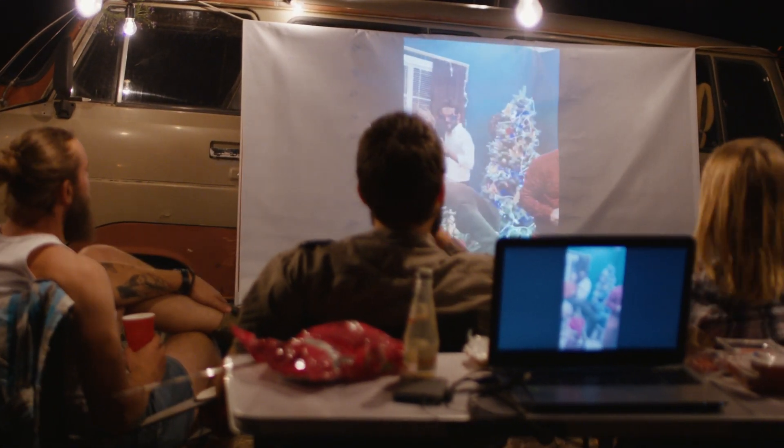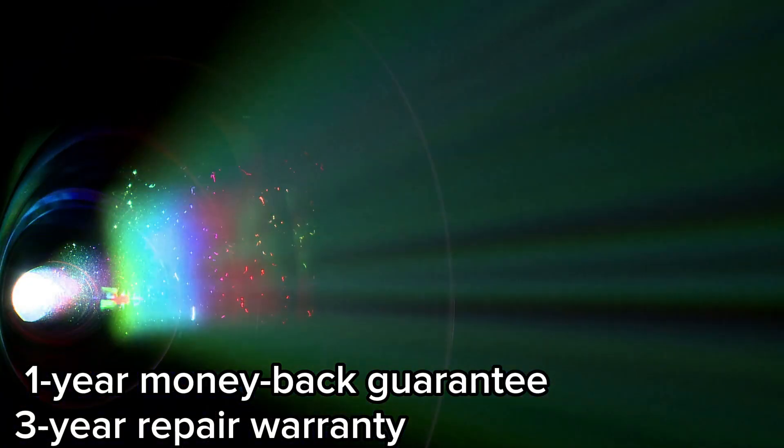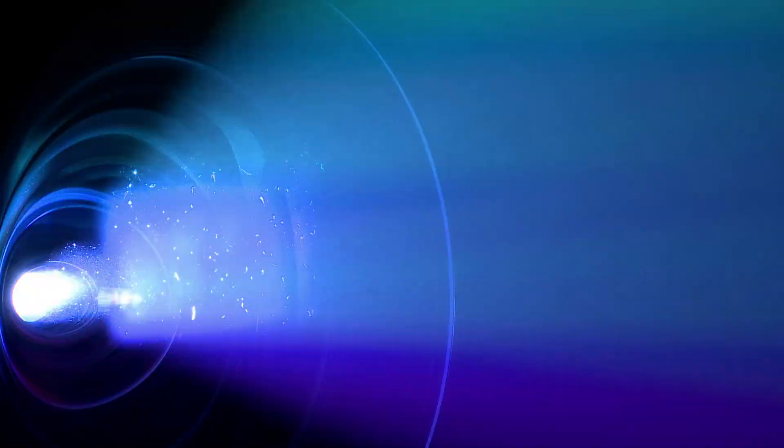TopTro stands behind their product with a one-year money-back guarantee and three-year repair warranty, along with lifetime professional technical support. So if you're in search of a top-tier outdoor projector that combines cutting-edge technology with portability and stunning visuals, the TopTro TR-23 is the perfect choice.